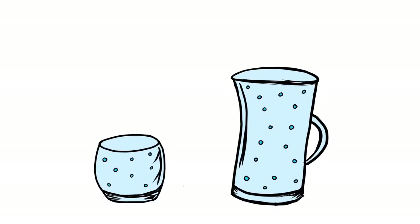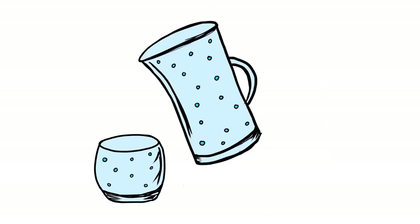You see, air is what is known as a fluid. That means that it can freely move about and it will fill and take the shape of any container you put it in, much like water.